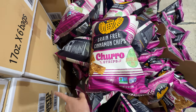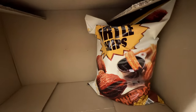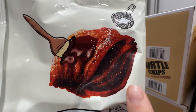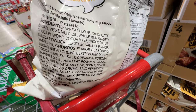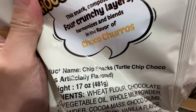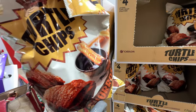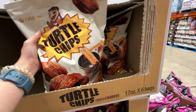I talked about the Siete grain-free churro strips in my last video — they taste pretty good and I recommend them at $6.69. Next to them are Turtle Chips for $6.49 — chocolate churro chips. But the product name says 'artificially flavored,' plus it has vegetable oils, palm oil. So while it looks interesting and yummy, I'm putting it back. Siete is healthy; this one is the opposite.